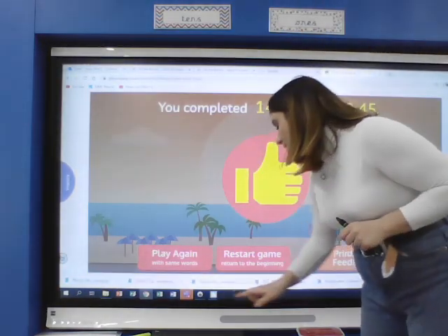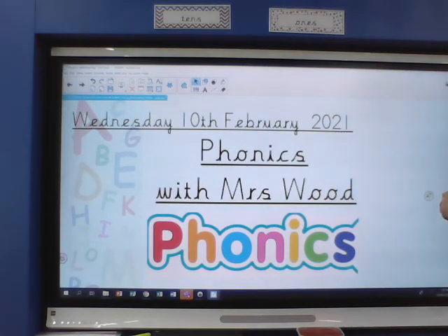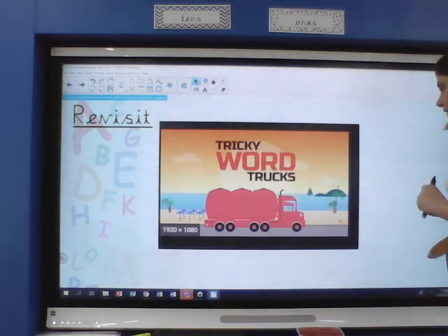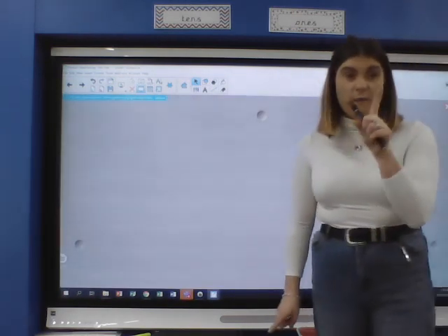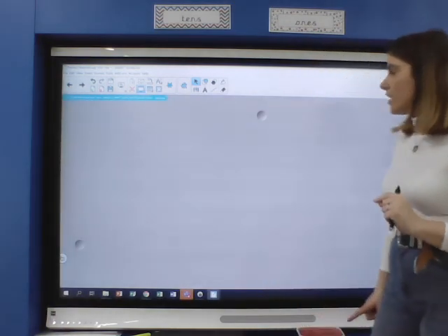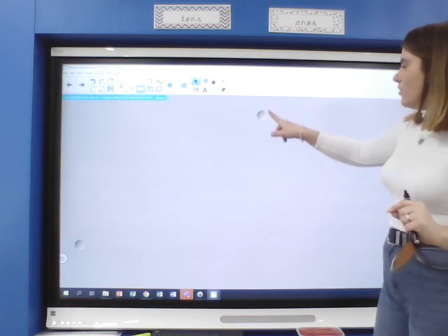So let's have a look today at our tricky words for Tricky Word Wednesday. We've revisited, we've played tricky words — remember we can play this at home. Underneath here I have got our first tricky word for Tricky Word Wednesday. Are you ready to see if you recognise the word? Let's have a look.